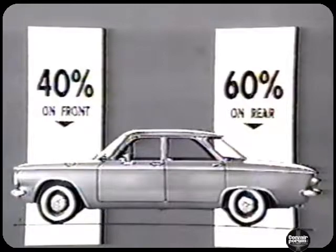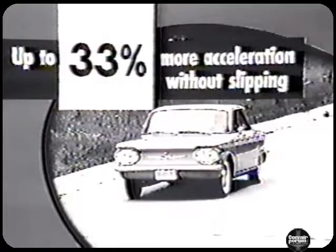Weight distribution is a very important feature of the Corvair design, with approximately 40% of its weight on the front wheels and 60% on the rear wheels. This proportion of weight is virtually constant and is the reason why the Corvair handles the same easy way at all loads. The 40/60 distribution also results in nearly equalized weight distribution when braking, because a car's weight shifts to the front due to inertia. As compared with competitive compact cars with heavy front engines, the extra weight on the rear wheels helps give the Corvair up to 33% more acceleration without slipping the rear wheels on any paved road, wet or dry. And with less weight on the front wheels, there's easier steering for safer and more relaxed driving.